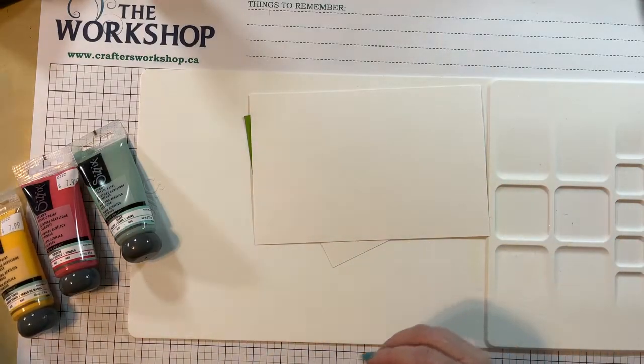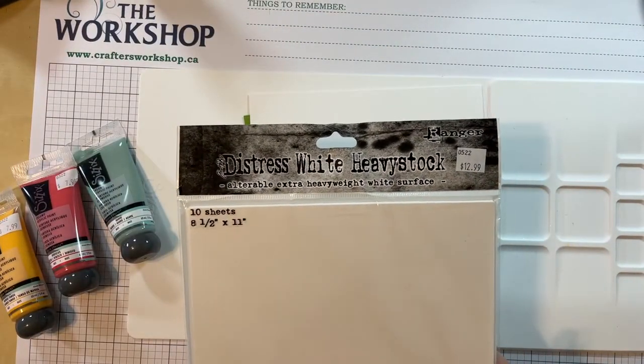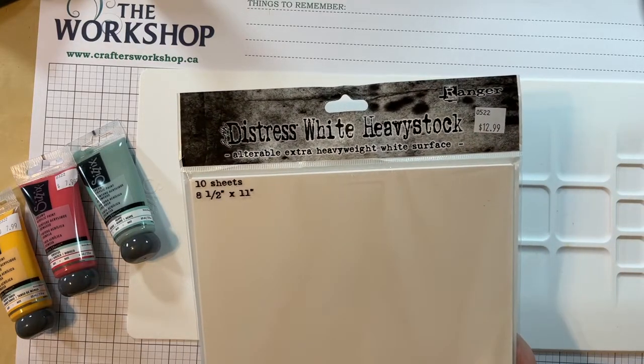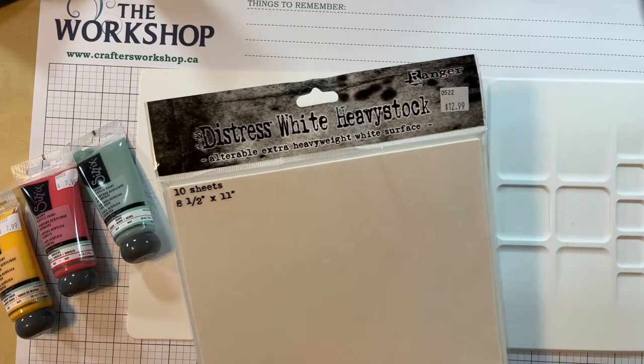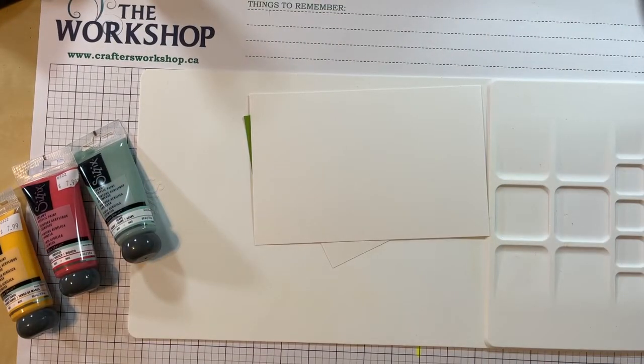This is Mango Tango, we have Hibiscus, and this one is Agave, which we don't have in stock right now but we are in the process of restocking. Distress Heavy Stock looks like this - Jen Shirkus uses it a lot for her ink blending, and it will accept a little bit of water as well. You get 10 sheets in a pack, and I do hoard my scraps quite a bit because I'm always using it.